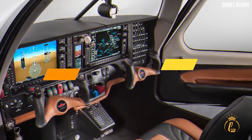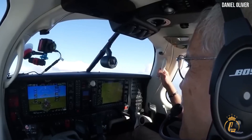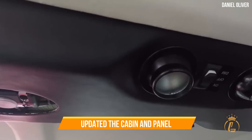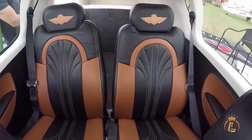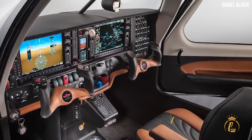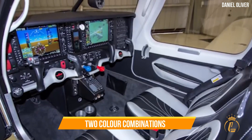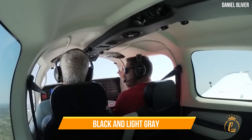The interior of the four-seater has been updated to be more ergonomic, featuring hand-stitched Italian leather seats, lots of cup holders, and power outlets. Two color combinations — black and saddle brown, and black and light gray — are available for the enhanced leather seats.